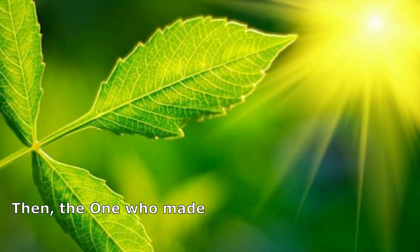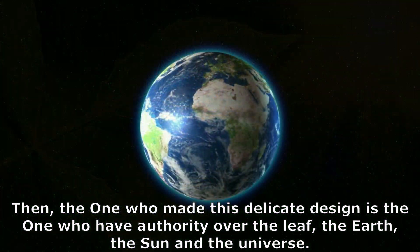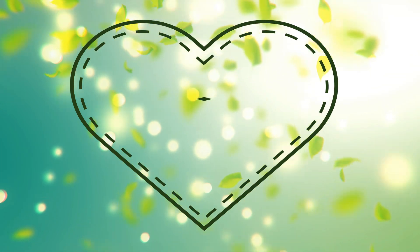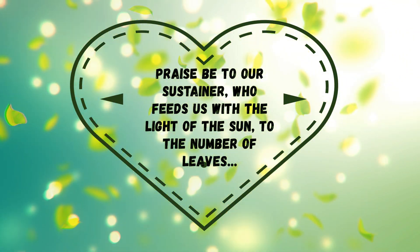Then the one who made this delicate design is the one who has authority over the leaf, the earth, the sun, and the universe. Praise be to our sustainer, who feeds us with the light of the sun — to the number of leaves.